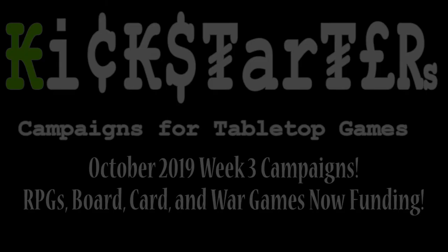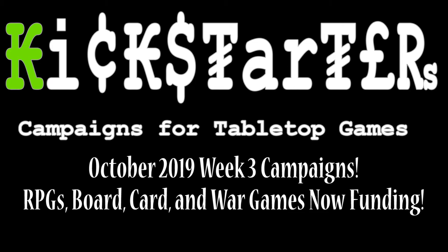Hey everybody, I'm back and we're looking at more games for October. Still got a ton. A couple of these are ending pretty quickly. A lot of innovation going on for October, and just keep in mind towards the end of the month and into the beginning of November there's going to be a lot of big campaigns popping through as well. So manage your money, but there's some good stuff in here.